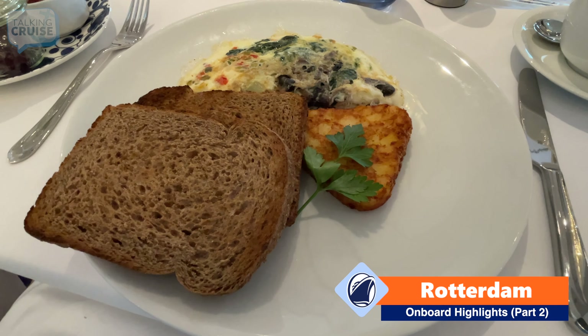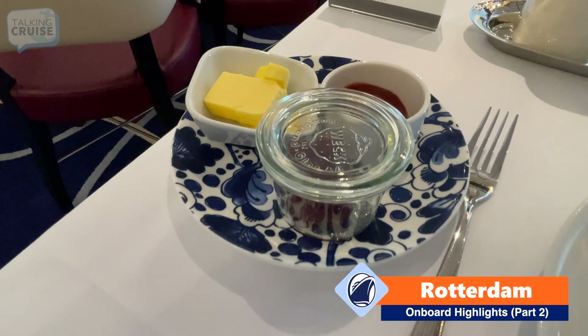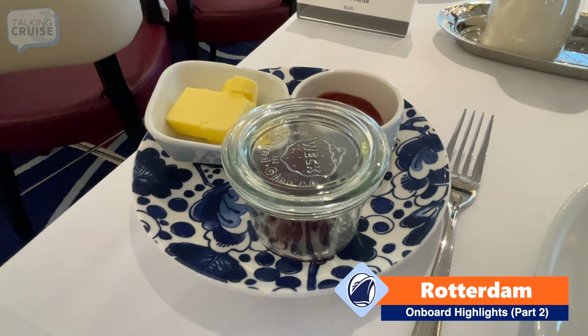That is a perfectly cooked egg white omelet. I love how they serve your condiments here — they have a little almost mason jar with the jam in it, which is pretty cool.